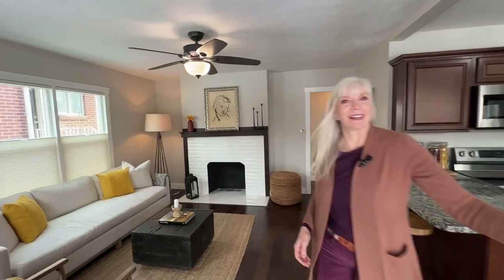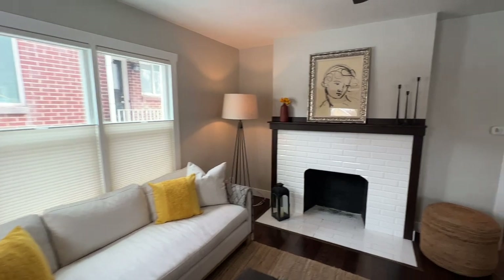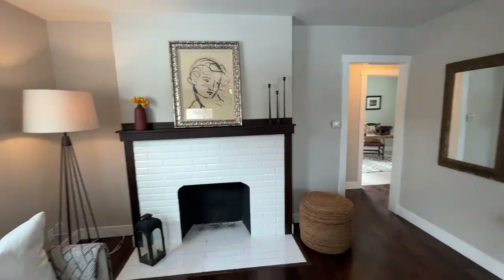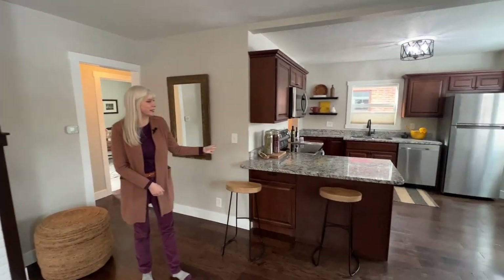Come on into this really cute bungalow. So clean and bright. I love that fireplace. Isn't that great? Lots of space here too.